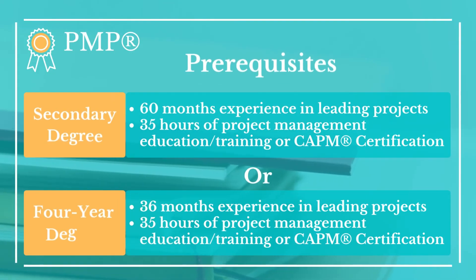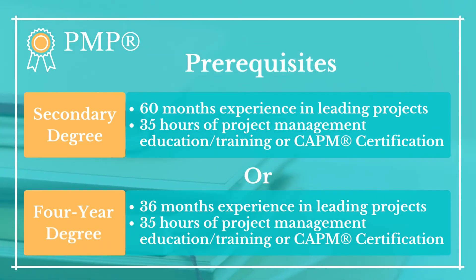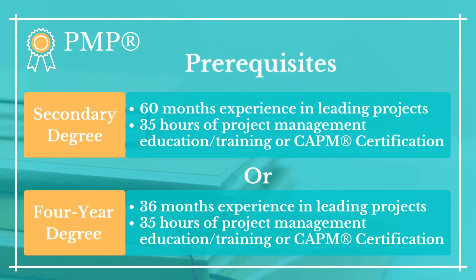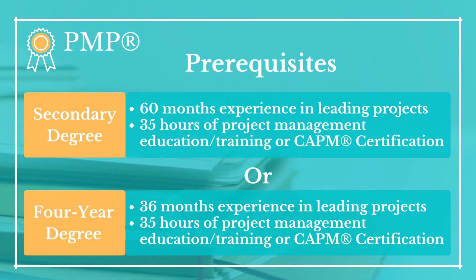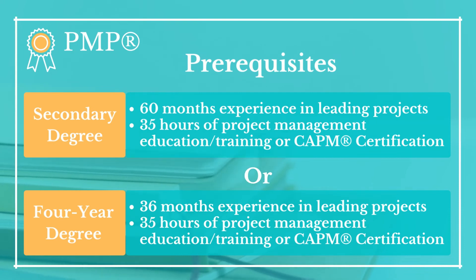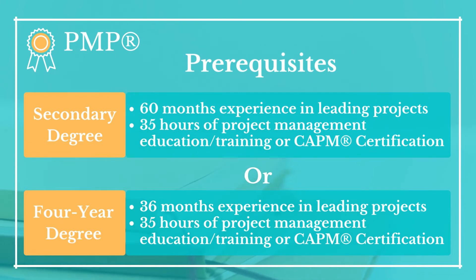PMP certification requires a secondary degree or a four-year degree. If you have a secondary degree — for example, an associate degree or a high school diploma — you should have spent 60 months leading projects and have 35 hours of project management education or CAPM certification. If you have a four-year degree such as a bachelor's degree, you will need 36 months of experience leading projects and 35 hours of project management education or CAPM certification.